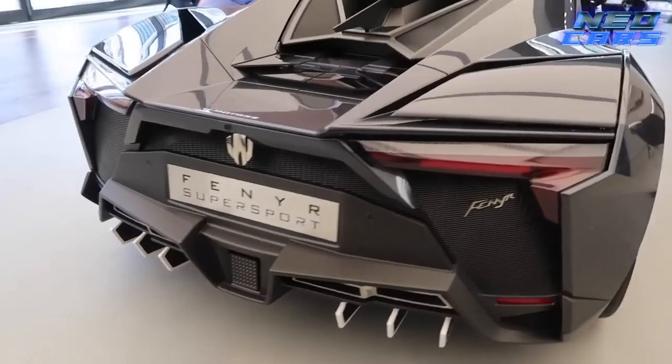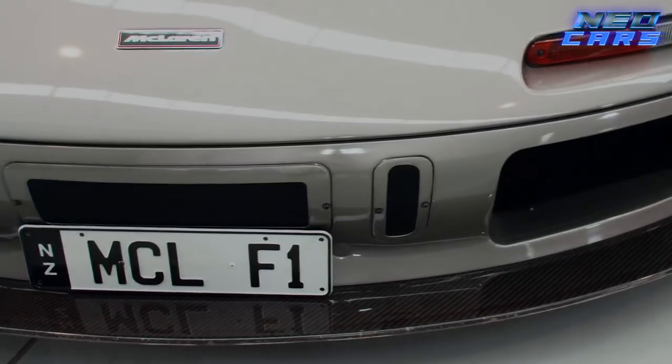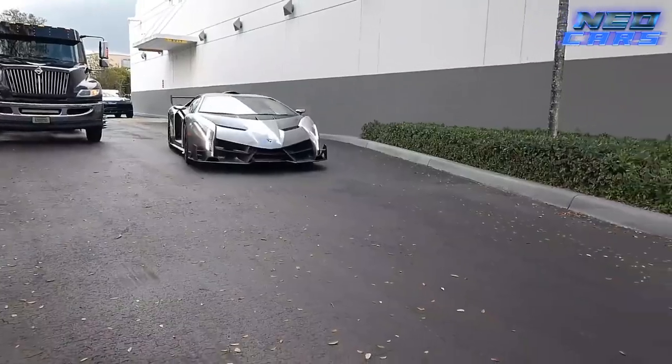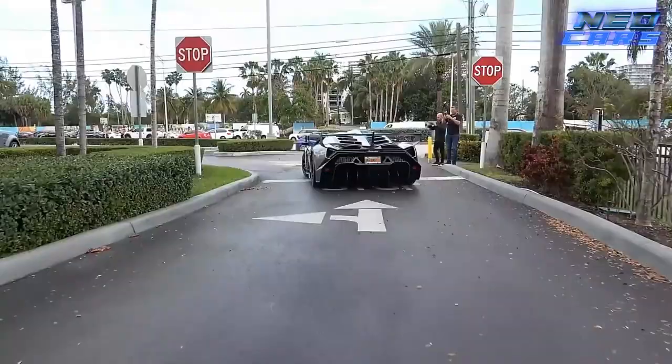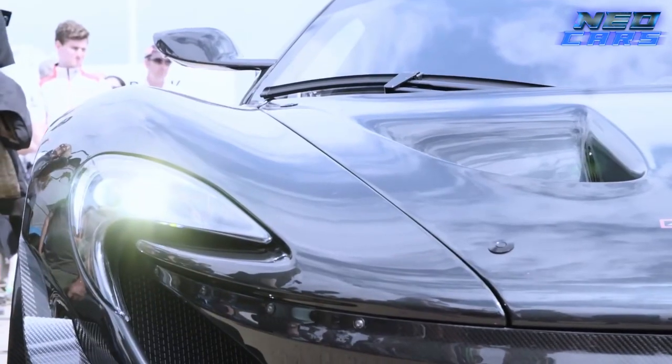Welcome, automotive aficionados and curiosity seekers, to a ride you won't forget. Today we're delving into the world of the ultra-rare, the outrageously fast, and the jaw-droppingly expensive: the 8 rarest supercars on planet Earth. Buckle up, because we're about to take you from 0 to 60 in just a few seconds, figuratively speaking.